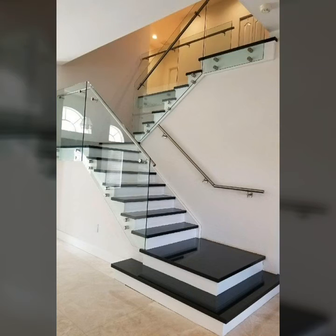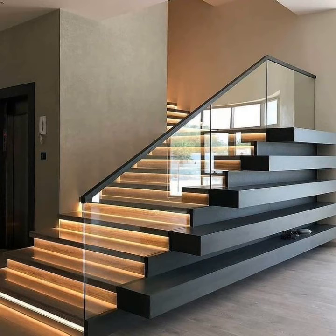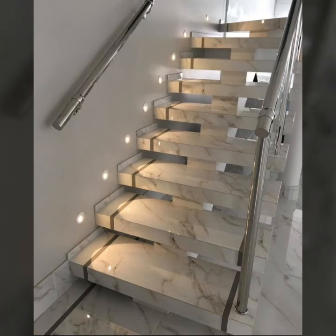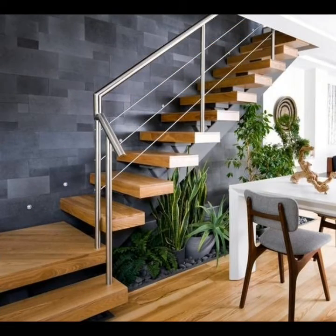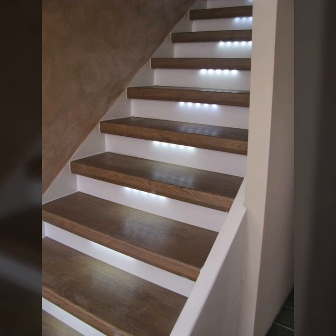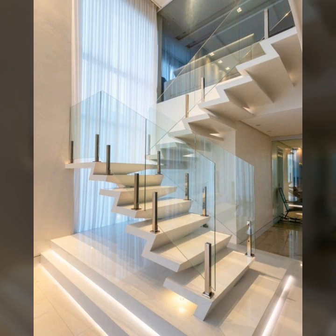Once you establish the usage of stairs, you can select the appropriate material. Some stairs can have high-maintenance material and even be carpeted for a better look, while others need to be weatherproof, stain-proof, and strong enough to endure extreme wear and tear.